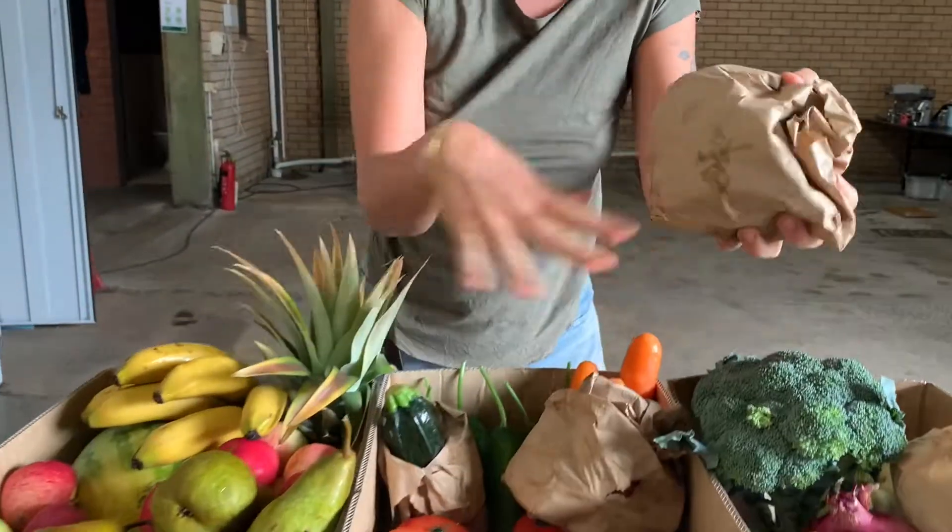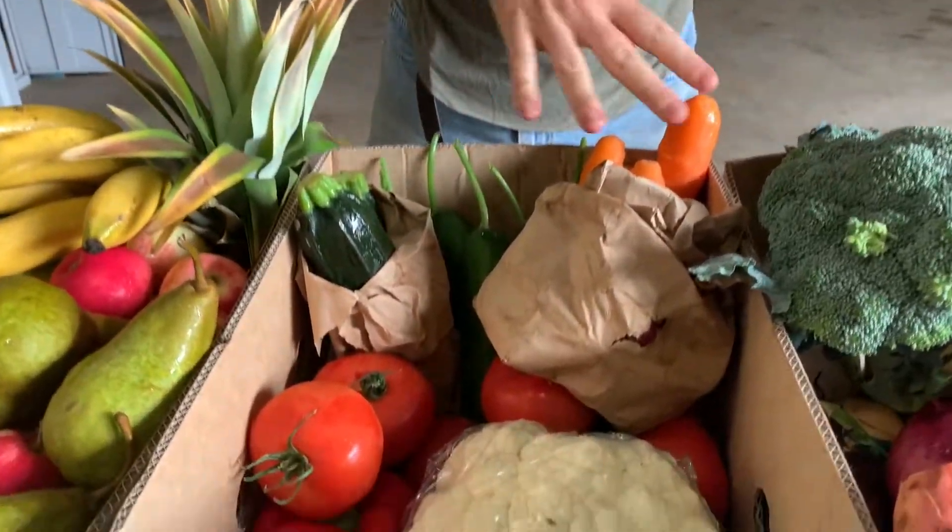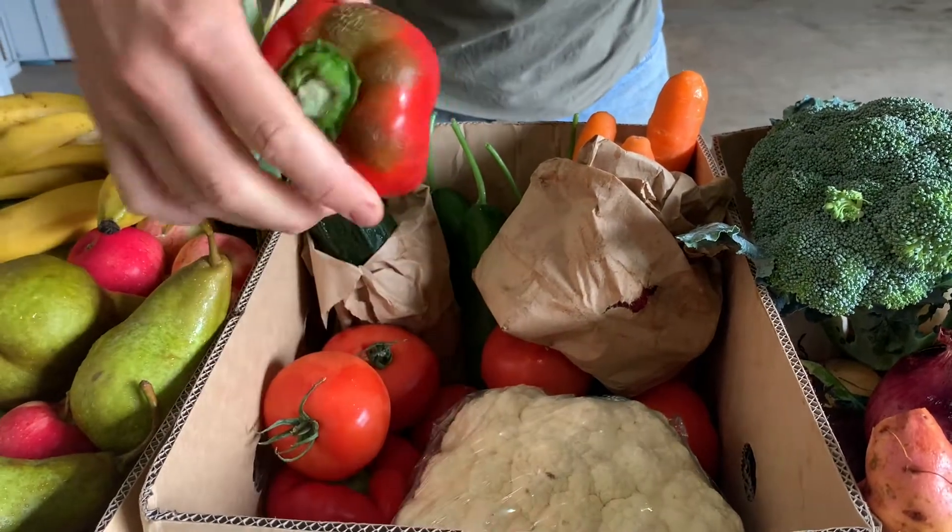We also try and make sure that there's a rainbow of colour on the top, so we've got green and orange and red.